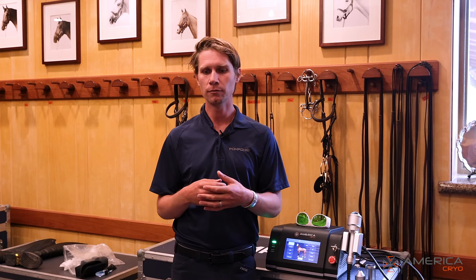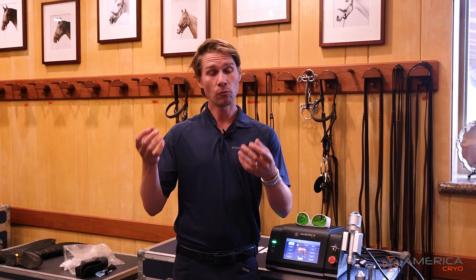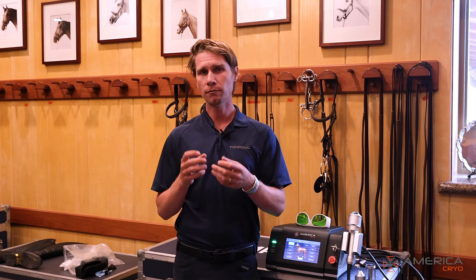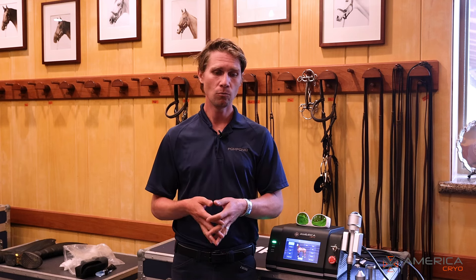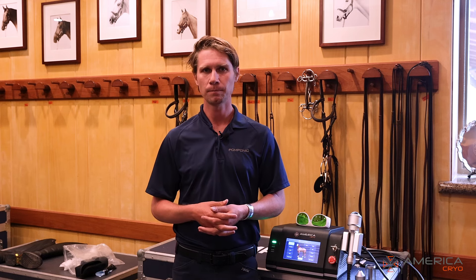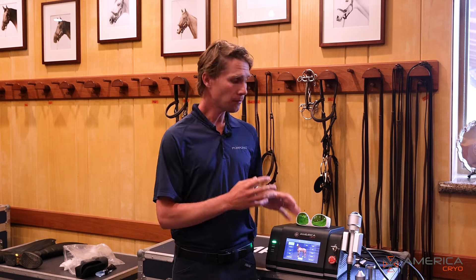The less power the laser has, the less risk of anything going wrong. Whatever we do in the barn should always be under direct veterinary supervision and veterinary prescription — that's the way we do it, that's the way we've always done it, and that's the way you should do it as well.